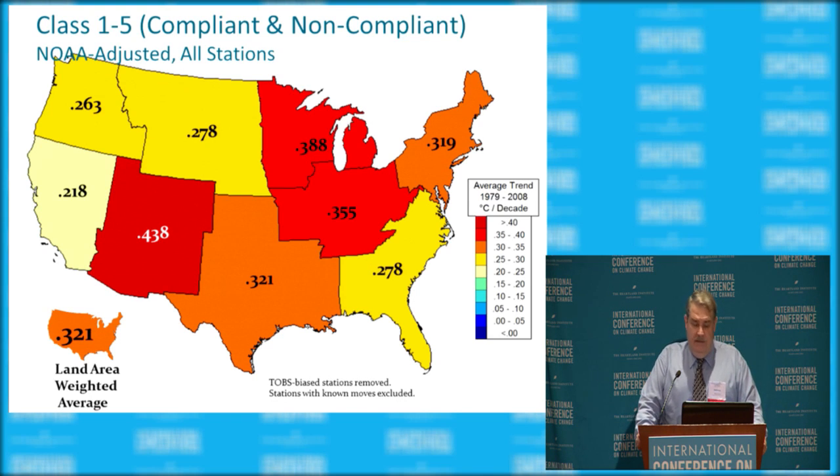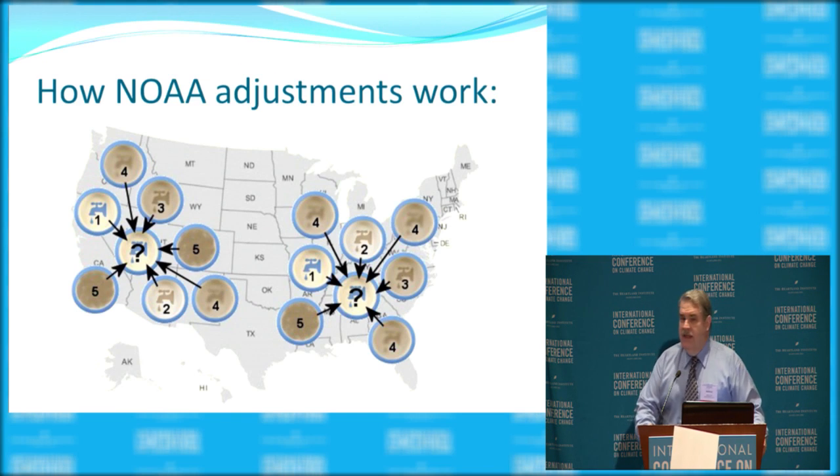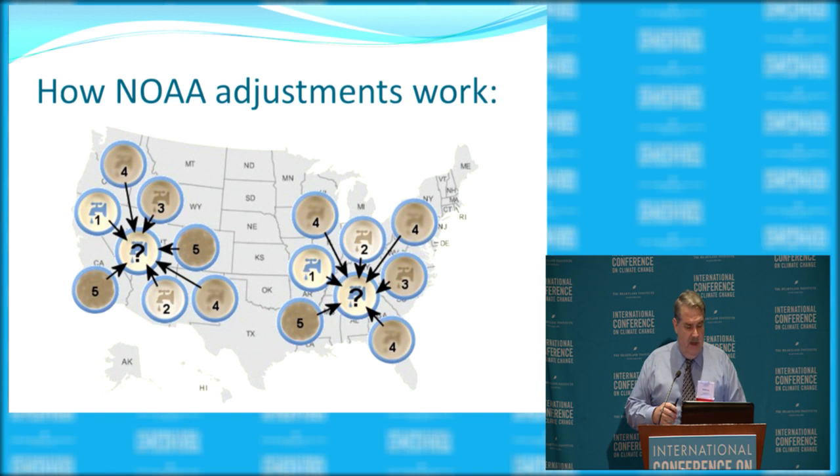After everything gets adjusted — NOAA adjusts some stations down, some up — you end up with a 0.321 decadal trend. That's the official reading from NOAA, again almost double the best-station figure. The adjustments are basically making a potpourri out of bad data and good data. Using water bowls as an analogy: if you've got bad stations and good stations and mix all the water together, you end up making mud out of the temperature record. And that's what's been going on.